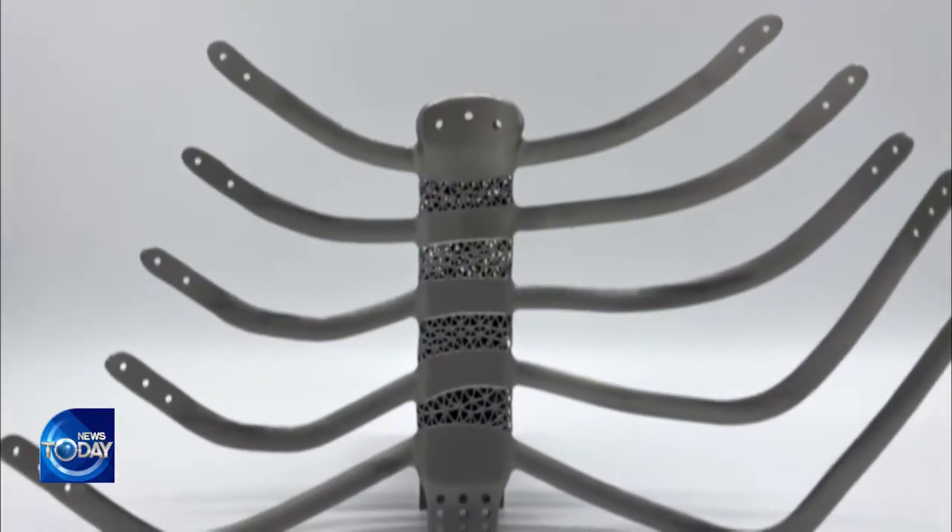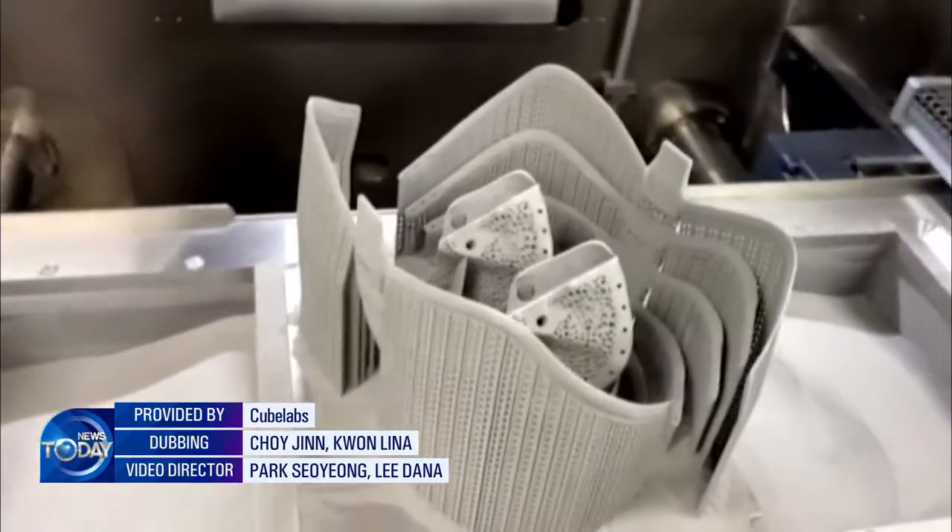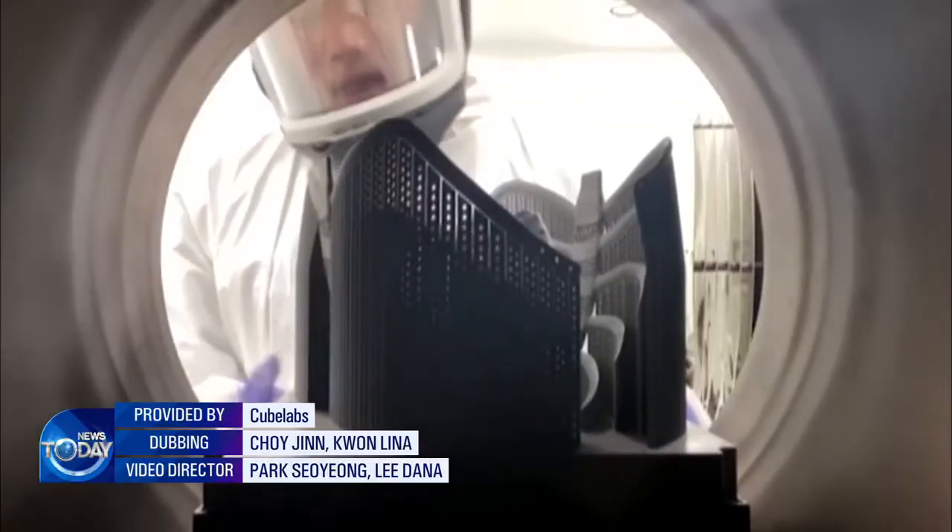3D printing has emerged as a core technology in the healthcare sector following successful surgeries on the cranial bone and sternum last year, and this time, the ankle bone.